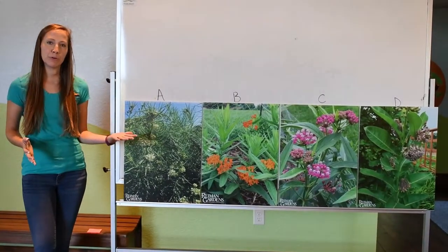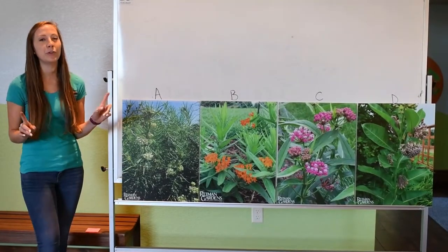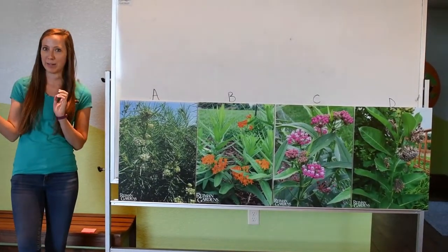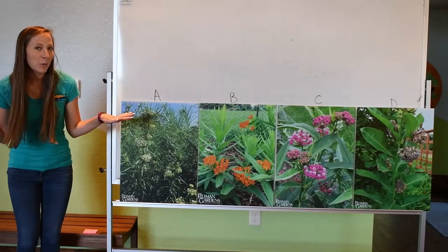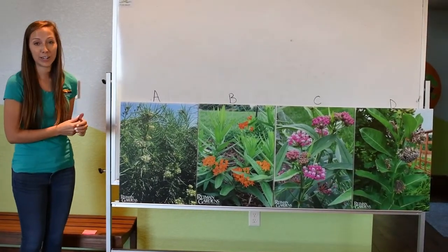Just like some of you may prefer regular milk, some of you may prefer chocolate milk, some of you may even like strawberry milk — but it's all milk — we're going to see if there are different types of milkweed that our caterpillars prefer.